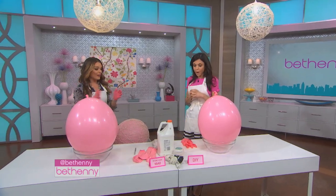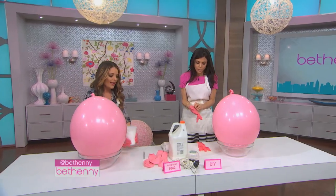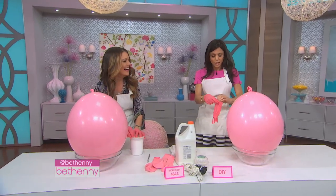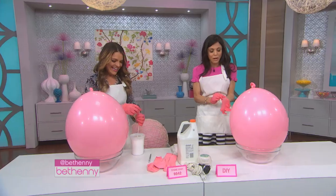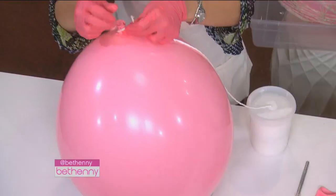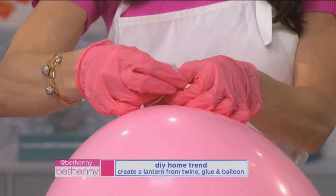All right, you ready to get dirty? You can put your gloves on. So I got this balloon at a party store. Glue you can pick up at Michael's — it's the best craft store ever. So now tie it on the top there, and we're just gonna work our way around. The glue's already in the container, I poked a little hole on the top.